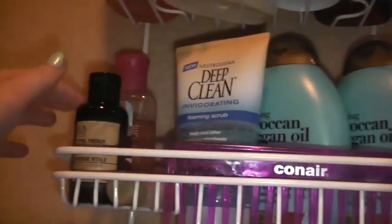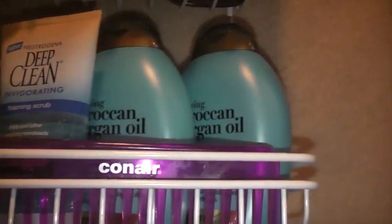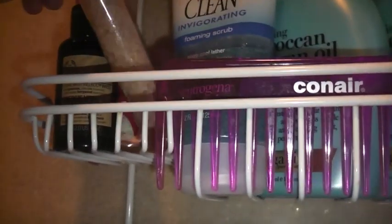Here is the Neutrogena deep clean invigorating foaming scrub, which I use on my face. I have the Body Shop shower gel, and then I have some Paris Amour — if you guys haven't smelled this, go smell it, it's amazing.